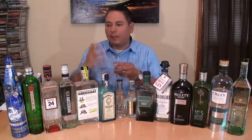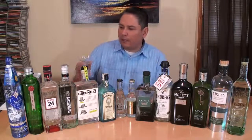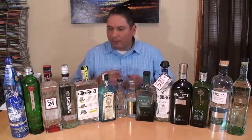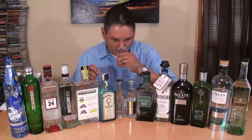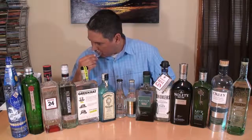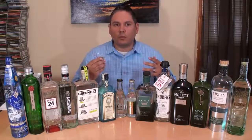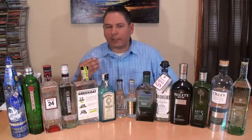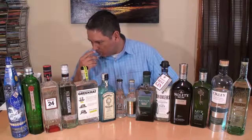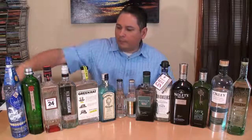Starting out with Citadel. Citadel's been getting a ton of reviews — actually got like 95 points by Wine Enthusiast, and Double Gold at the 2011 San Francisco World Spirits Competition. Fair amount of citrus, very light on the alcohol. The juniper note is actually pretty mild in this one. It's fairly well balanced with almost a honeysuckle or a vanilla — a slight, real light vanilla bean aroma in there. But there's a fair amount of cardamom and, like I said, the juniper.